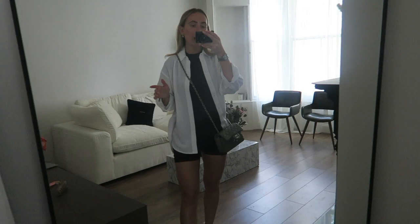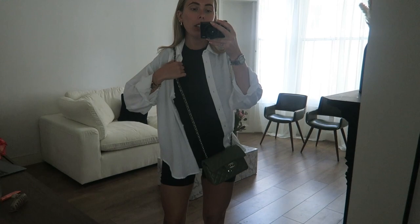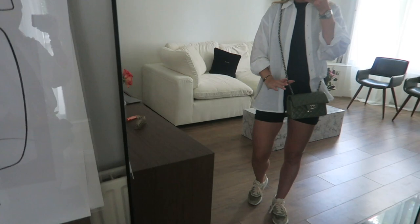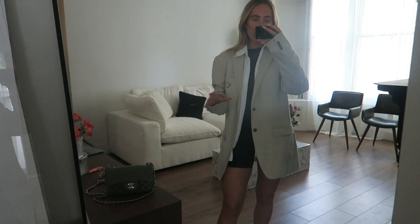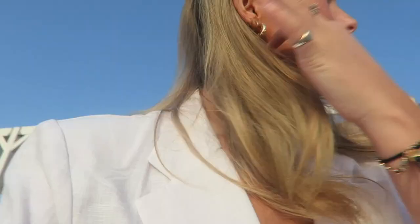I thought I'd start off with my airport look. When I go to the airport I always try to be smart but comfortable. I've got my Skims top on paired with black cycling shorts — kind of looks like a unitard — then I've got this white linen shirt on, super lightweight and perfect for holiday. I'm wearing my crossbody Chanel bag, New Balance trainers, and I've got a blazer too, which makes it a little bit smarter but still comfortable.